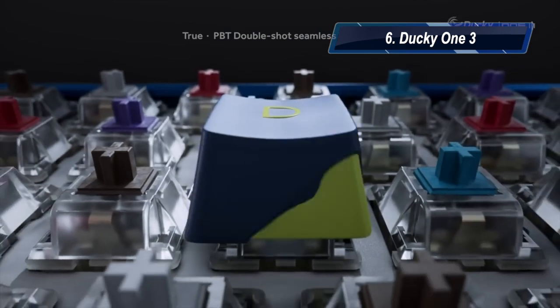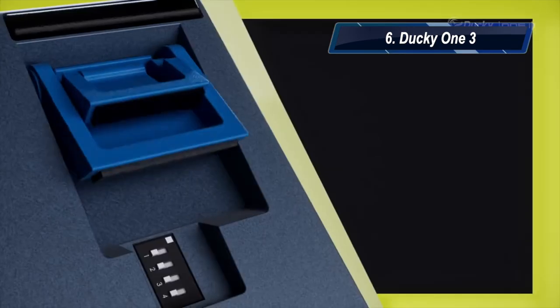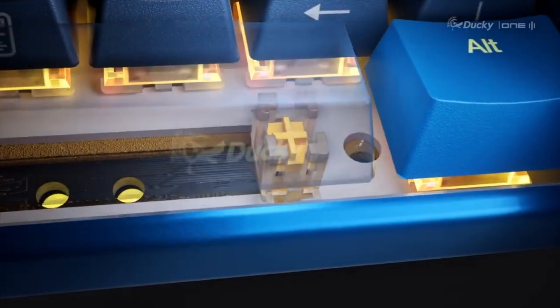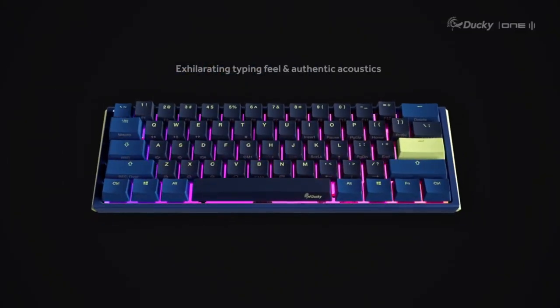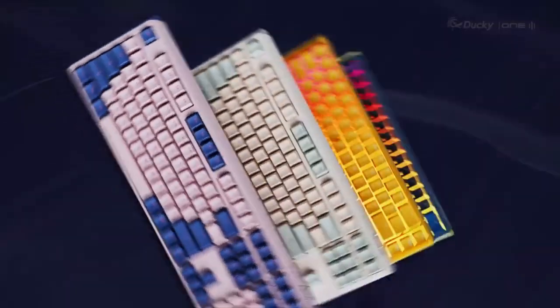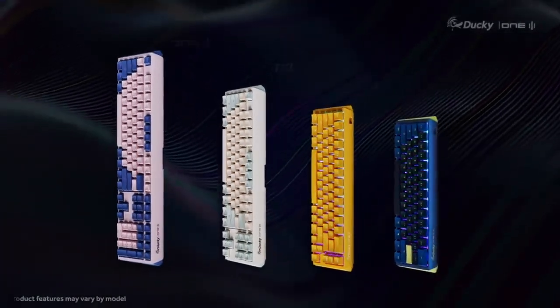At number six, we have the Ducky One 3. It is the best no-frills gaming keyboard. Its pros: it is a very beautiful gaming keyboard, it is built to very high standards, and it has color-matched cables. Its con: it doesn't have play, pause, or skip keys, which you will miss.